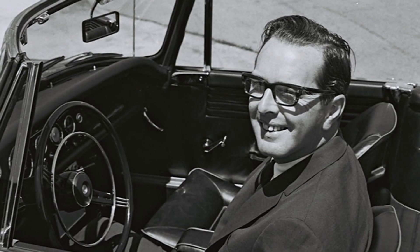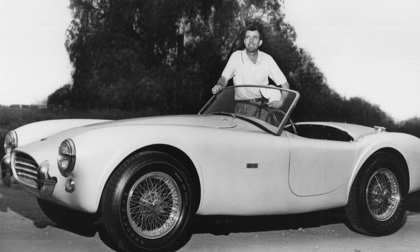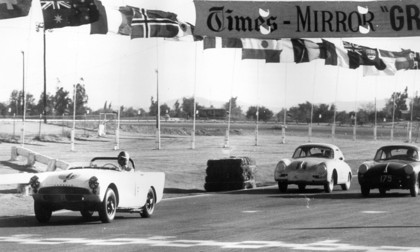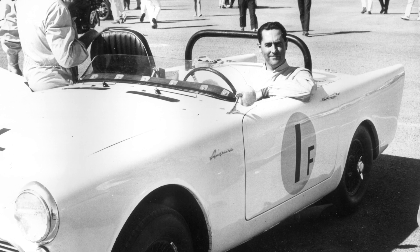Ian Garrett is the father of the Sunbeam Tiger. He was West Coast manager of Roots Motors. He saw the success that Shelby American was having in L.A. with the Cobra, just decimating everyone. Jack Brabham, among others, who'd been driving the Sunbeam Alpines, had been begging for more power. And the small block Ford fit.